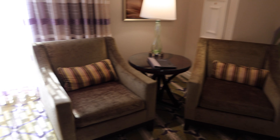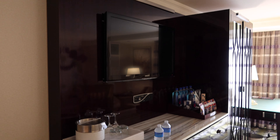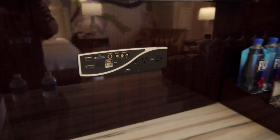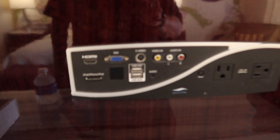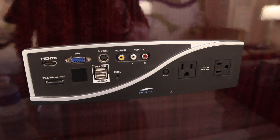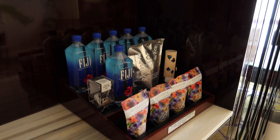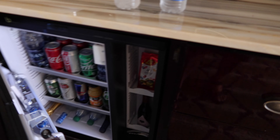There's a sitting area by the window with a lamp and two chairs, and then there's a desk area with a TV on the wall. You have connections for the TV, and at the desk you do have a USB charging port, a connection for data for the television, and outlets to charge your devices.